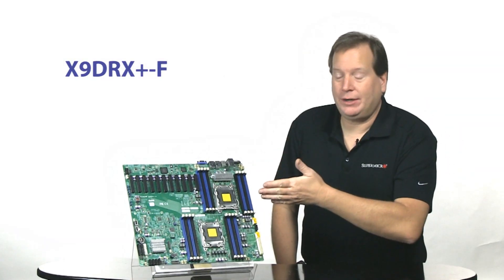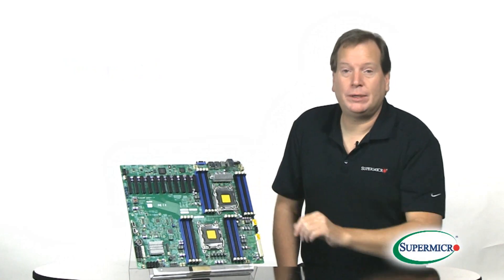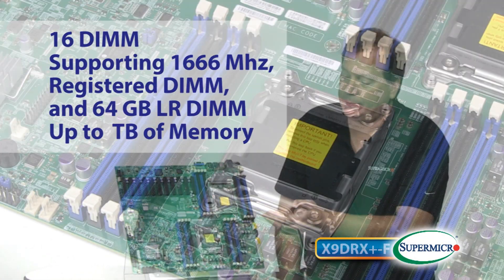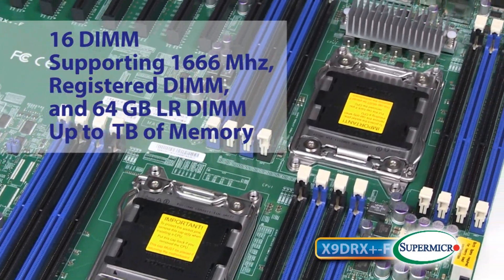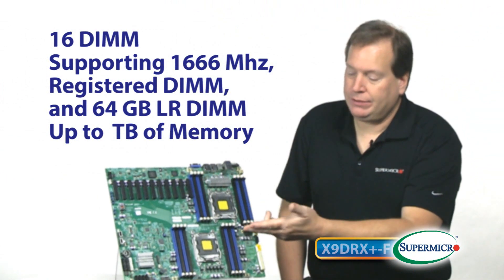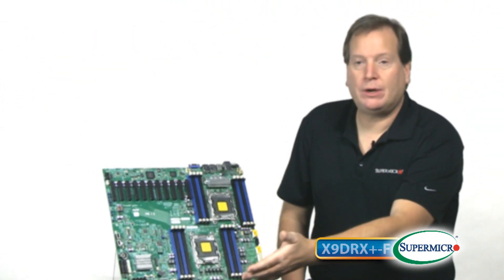This is the X9 DRX. It features two E5-2600 CPUs and comes with 16 DIMM slots supporting up to 1866 megahertz. RDIMM also supports LRDIMM — with 64 gig LRDIMM you can put up to a terabyte on this board.